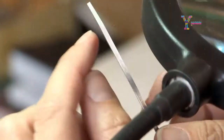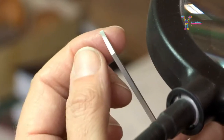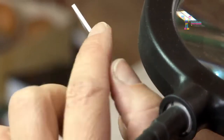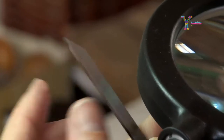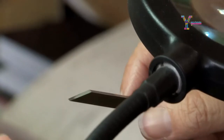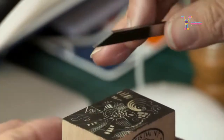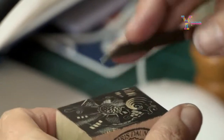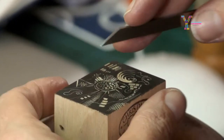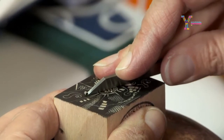This is a square ended scorper, so it comes to a squared-off cutting tip at the end and the back is squared off as well. This tool is for making either quite large stipple dots with a square profile, but it's also a tool you could use for cutting out large areas that you want white on a design, or for making a really broad line.